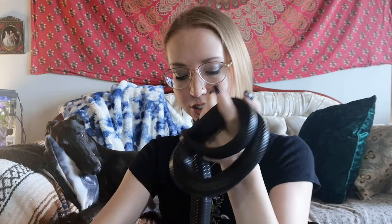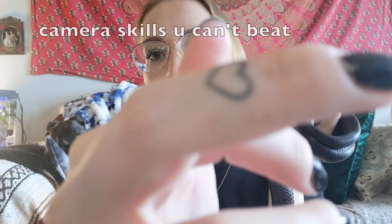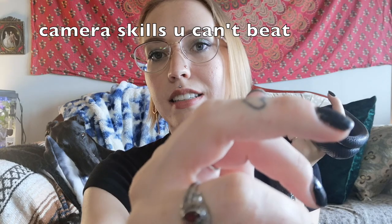The second time he bit me was actually just yesterday, so I'm going to show you what it looks like on my finger. You can kind of see there are just tiny little pinpricks in the shape of a mouth.